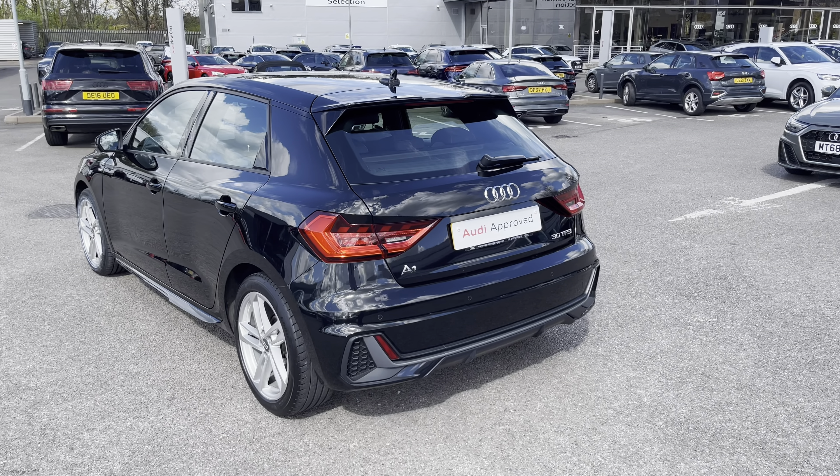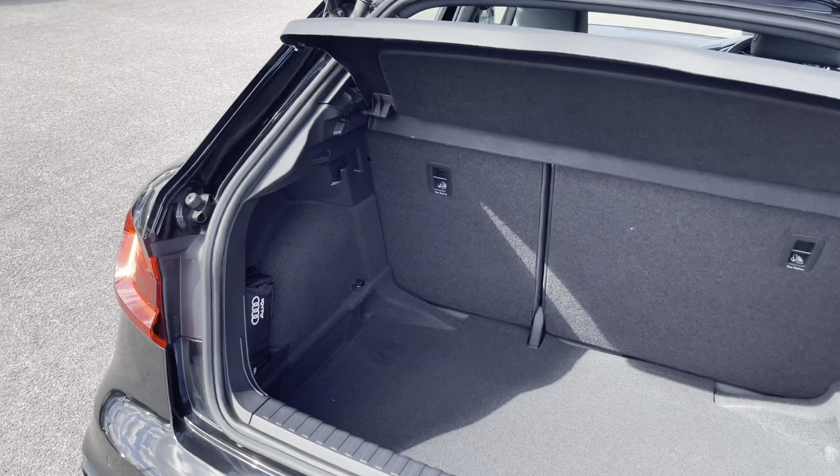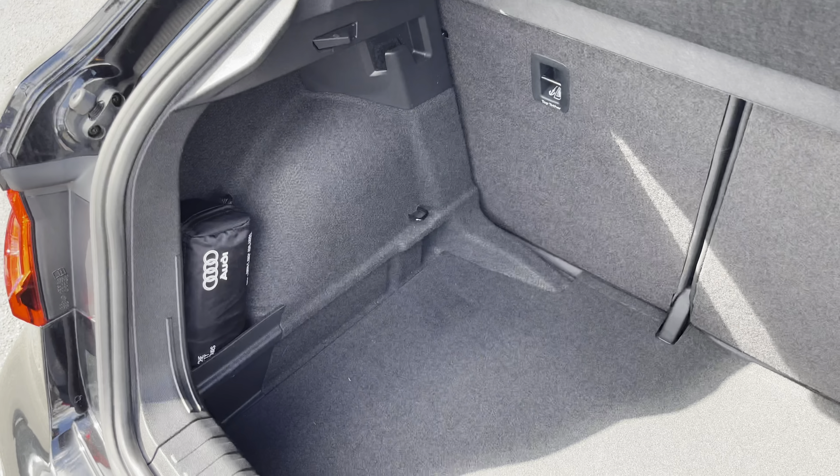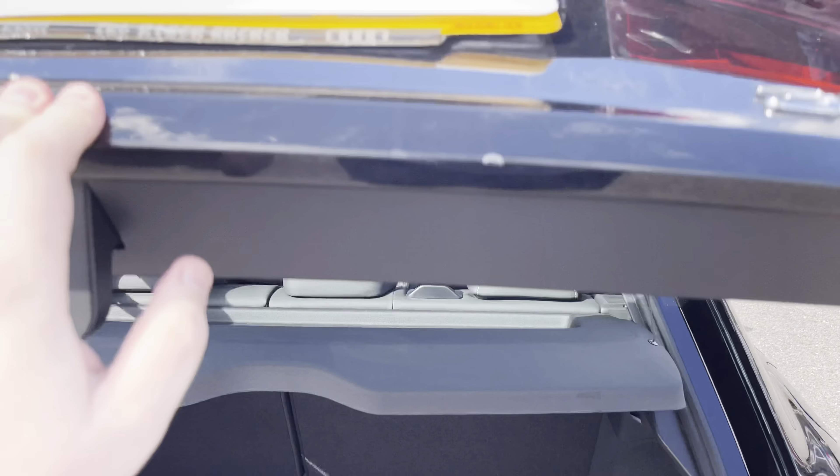We'll now work our way into the boot. For the size of the car, the boot is very reasonably sized. As you can see, we've got enough room for a weekly or monthly shop, maybe a pram, but if more room is required, we can drop the back seats. It is manual closure.